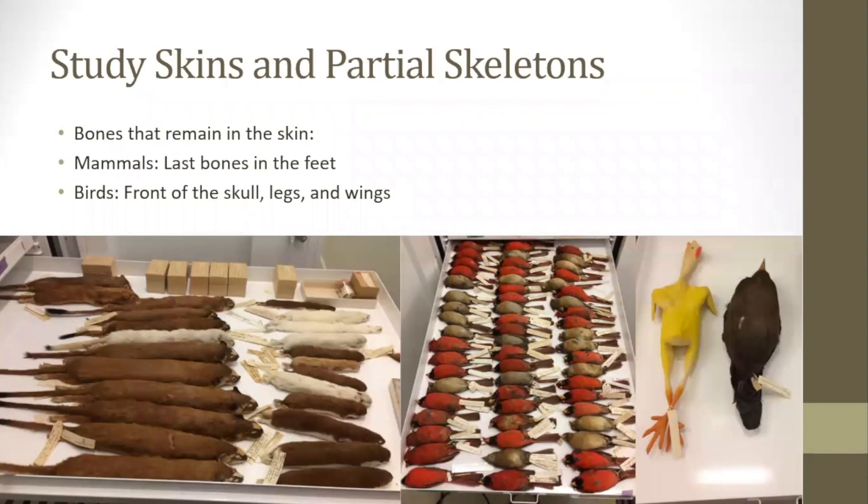For species with few specimens, the goal is to save as much as possible, which often means preserving the skin and a partial skeleton. The skin of an animal — particularly in birds — provides a great deal of information for scientists. The only downside of saving the skin is that some bones will remain in it. For birds, that typically includes the legs, wing bones, and skull; for mammals, it typically includes the bones in the paws and claws.